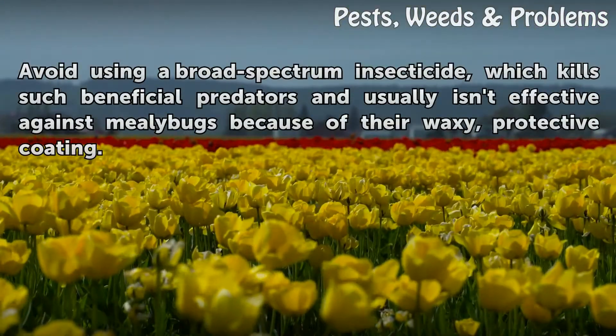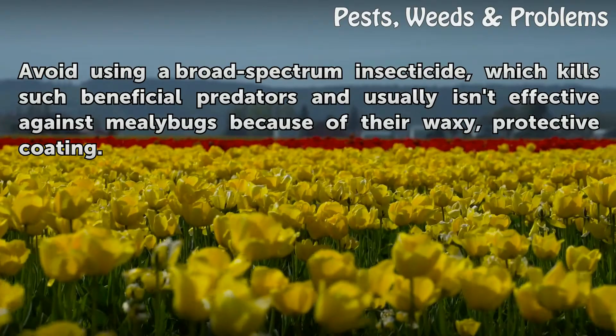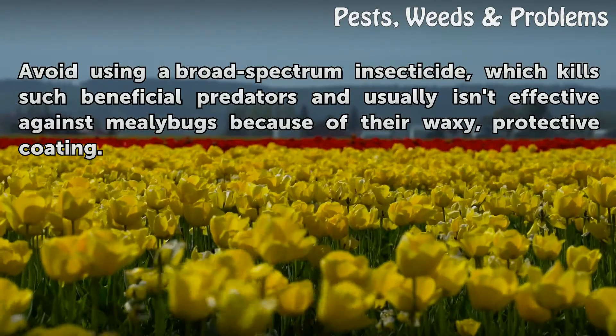Naturally occurring predators of mealy bugs often help solve a mealy bug problem. Avoid using a broad-spectrum insecticide, which kills such beneficial predators and usually isn't effective against mealy bugs because of their waxy, protective coating.